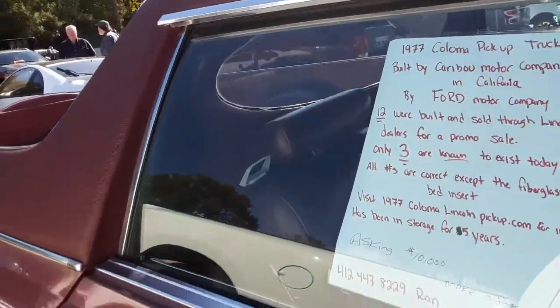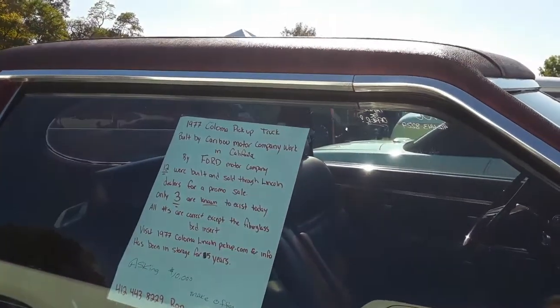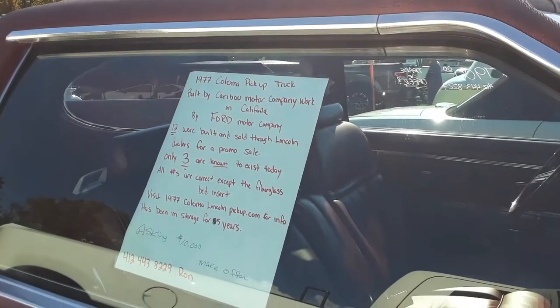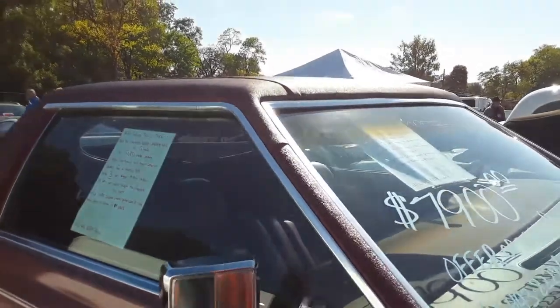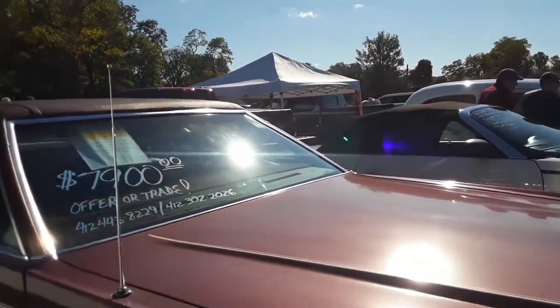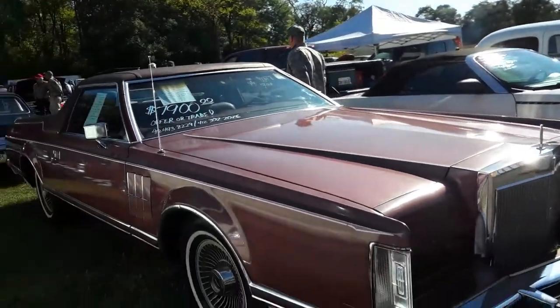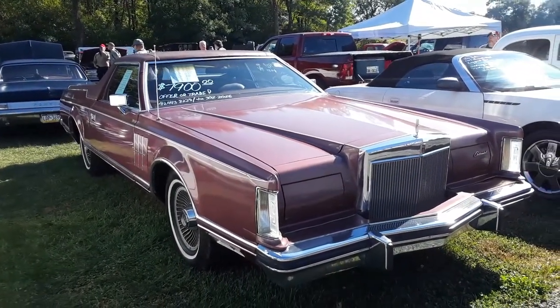12 were built and sold to Lincoln dealers for a promo sale. Only three are known to exist today. According to this, all the numbers are correct except the fiberglass bed insert. Very interesting. Again, '77 Lincoln Mark V — the Caribou pickup truck — $7,900.